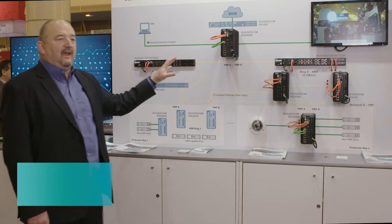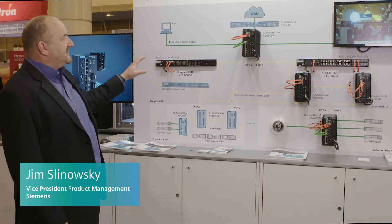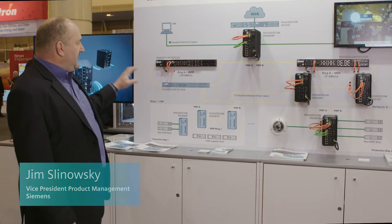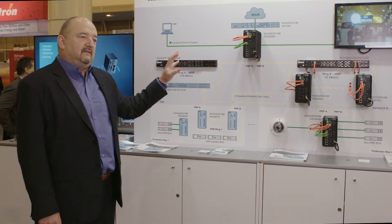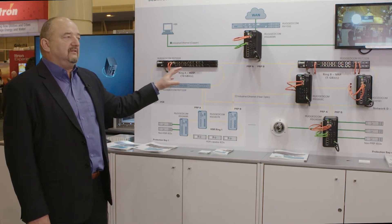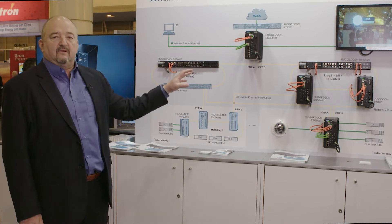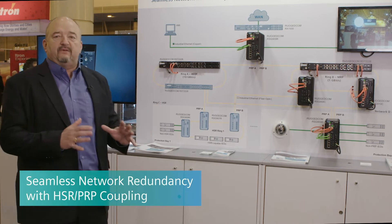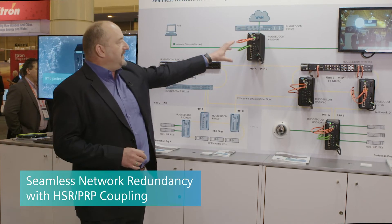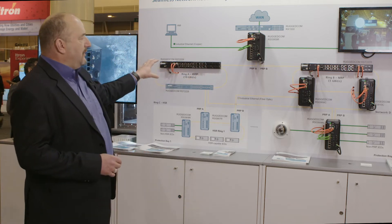What we have here is a diagram of a substation of the future, implemented such that any single fault in this substation architecture network design won't cause any lost packets. It implements something called seamless or bumpless redundancy through the HSR PRP box, and goes into different network types.